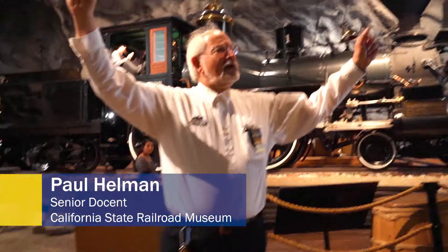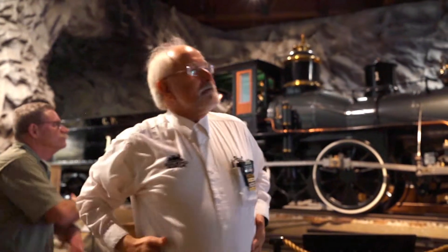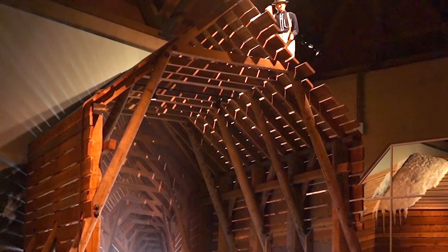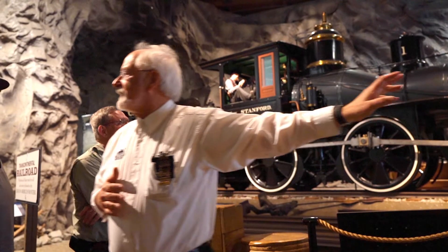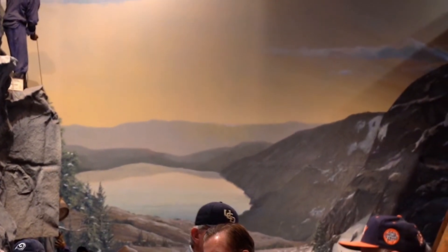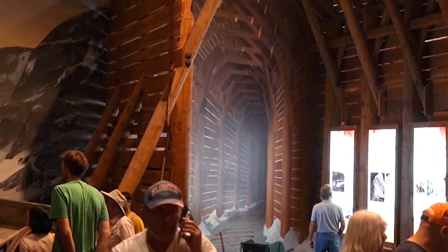We're in the Sierra Nevada Mountains. It might be 1866, 1867. We're looking at a work train, which means this is a train hauling equipment for construction. You can see the trees and the granite. Take a big breath — you can smell the pines and feel this rarefied air. The locomotive is huffing and puffing. We look to the right, we see a snowshed, a carpenter up on top getting instructions. Those familiar with Interstate 80 — you're looking at Donner Lake. We've just gone over the pass, dropping down toward Truckee. This is the snowshed at the summit tunnel.